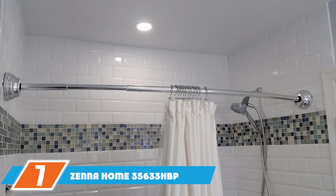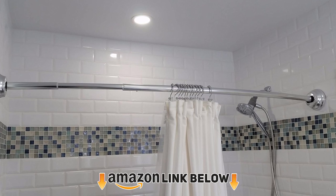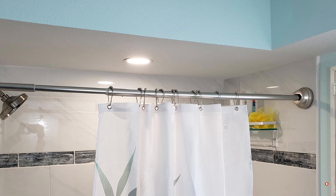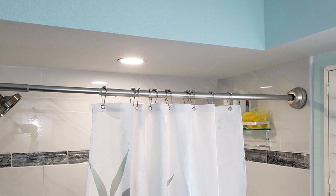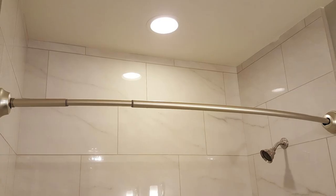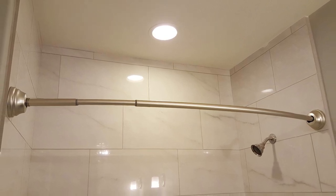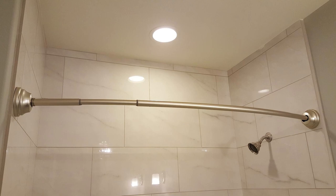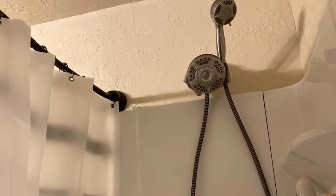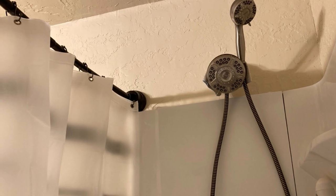Moving on to number 7, the Zenihome 35633. This is not your typical tension rod — it is a unique rod designed for curved mounts. The rod features an innovative curved design which not only transforms your shower's appearance but also increases elbow room so you can move freely within the shower area and avoid constantly wetting the curtain. It comes with super-strong tension mounts that hold it firm so it does not collapse. You can adjust it to fit standard shower spaces with an adjustable length of 50 to 72 inches, so no cutting is necessary.